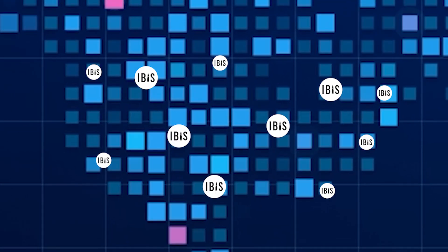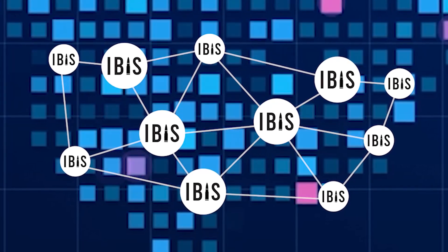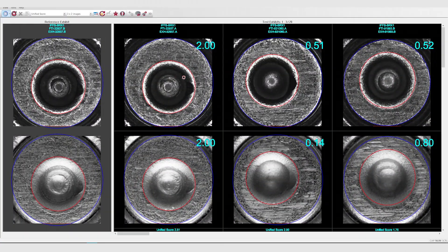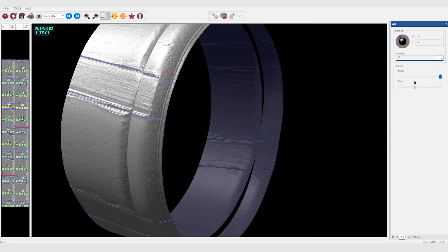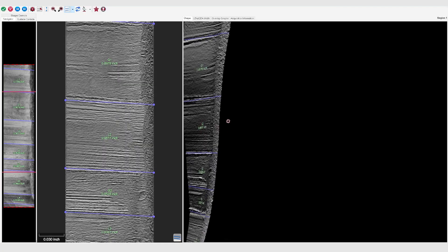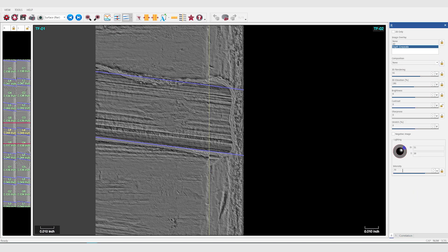Typically, an IBIS infrastructure is deployed at a national level and interconnects all the country's acquisition and analysis stations, allowing them to collaborate beyond jurisdictional boundaries. The search results returned by IBIS are ranked by similarity and are reviewed by experts on analysis stations. The top results are reviewed using 3D comparison viewing tools to identify potential matches. A match found in IBIS is often sufficiently apparent to provide an investigative lead without having access to the physical evidence.